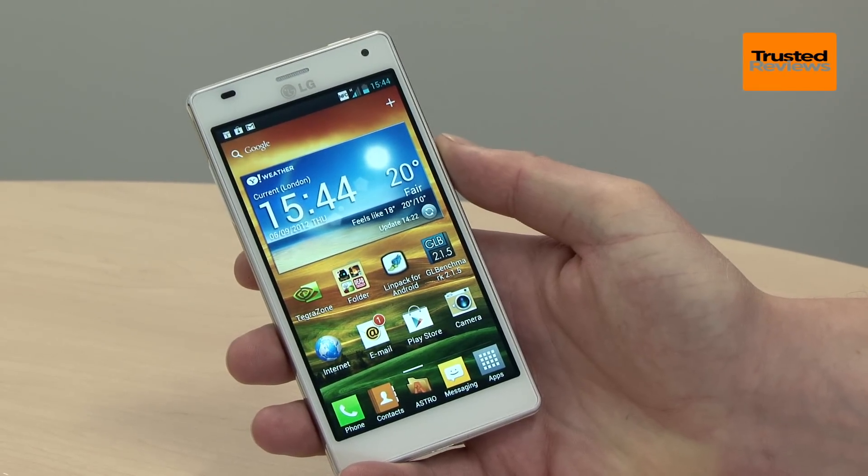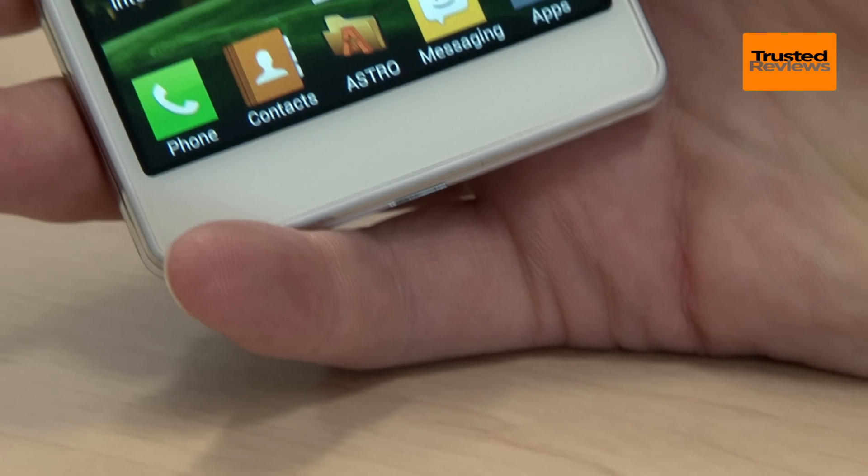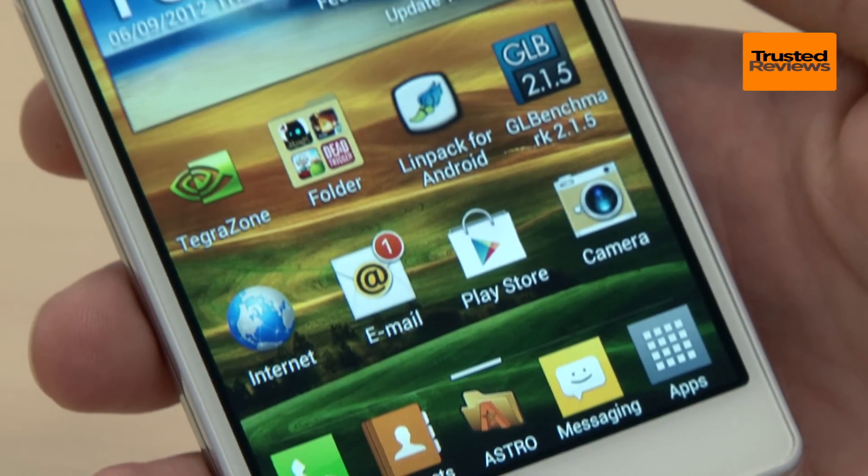Nonetheless, with LG pricing the Optimus 4X HD quite competitively, it's definitely one to look out for, particularly if you can find it discounted.